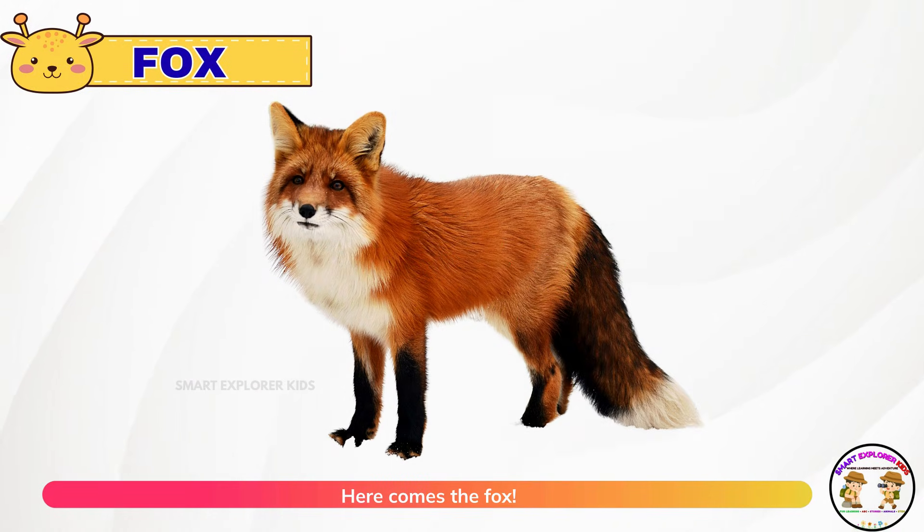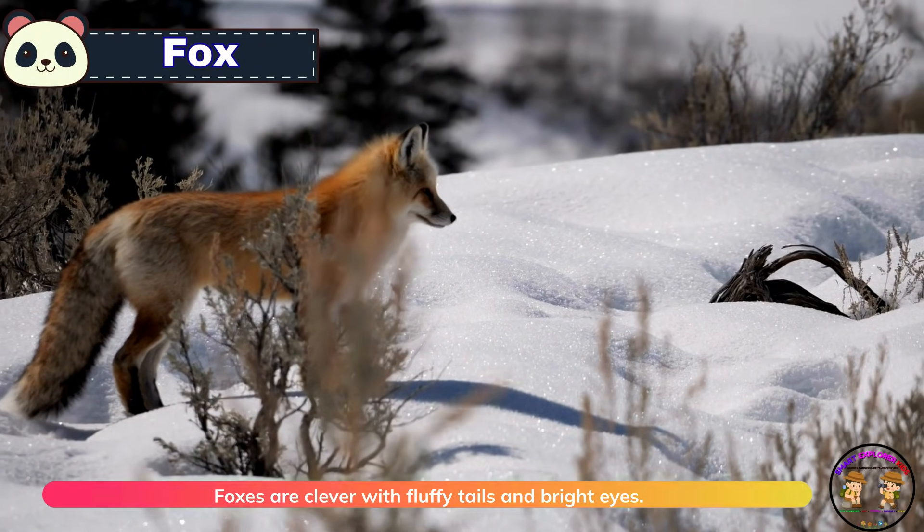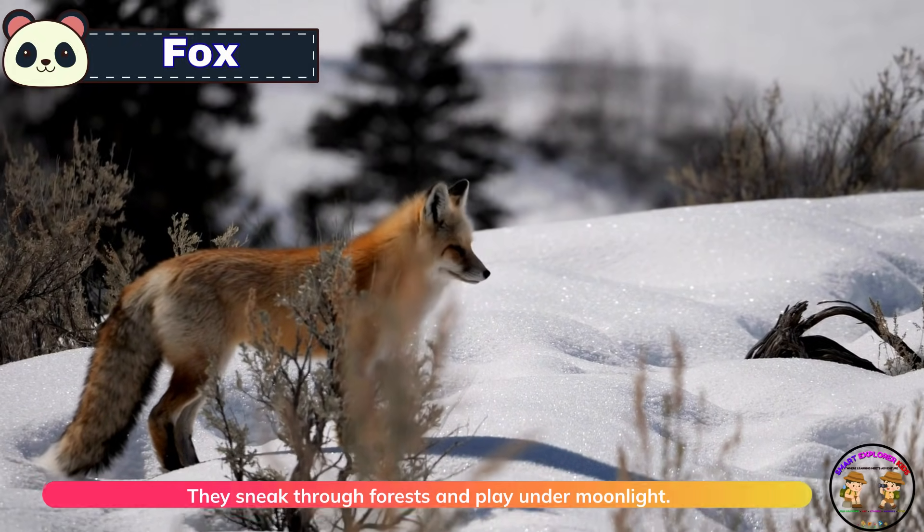Here comes the fox. Foxes are clever with fluffy tails and bright eyes. They sneak through forests and play under moonlight.